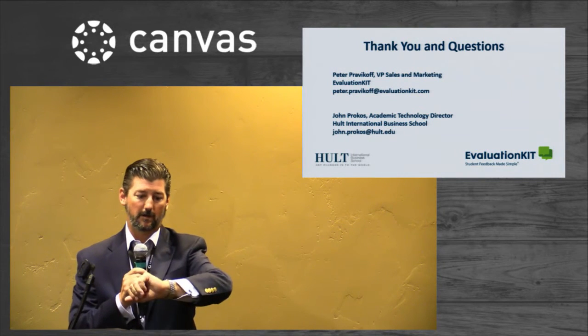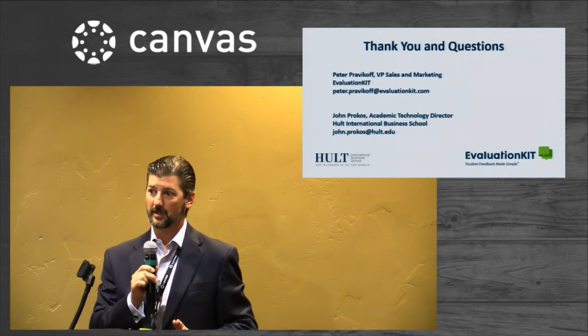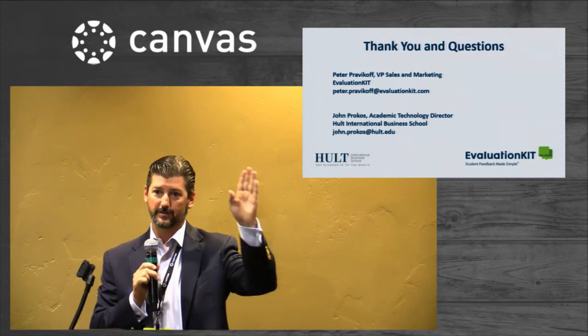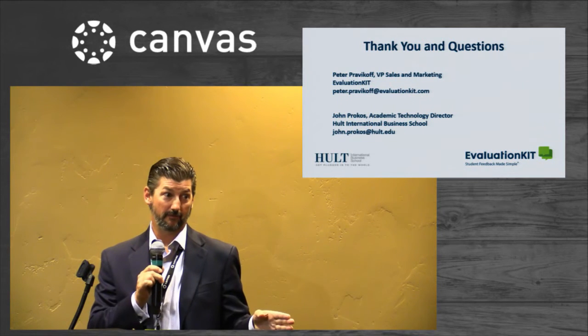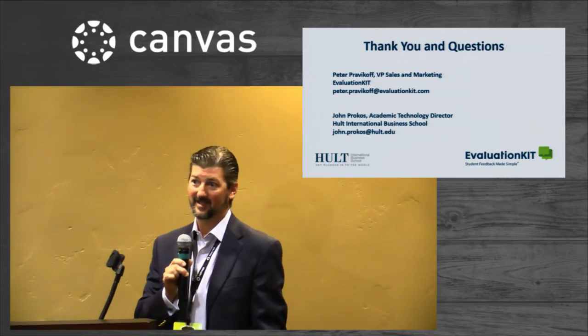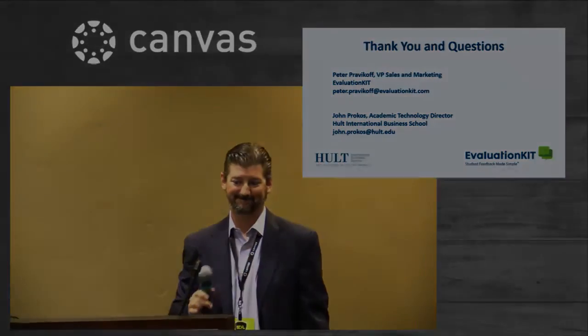We are officially out of time. If you have additional questions, we'll be at the partner showcase for another hour. There's a contact form in the back if anyone would like more information or a demo offline. I want to take a moment to thank my colleague John for joining me today, and thank you all for attending.